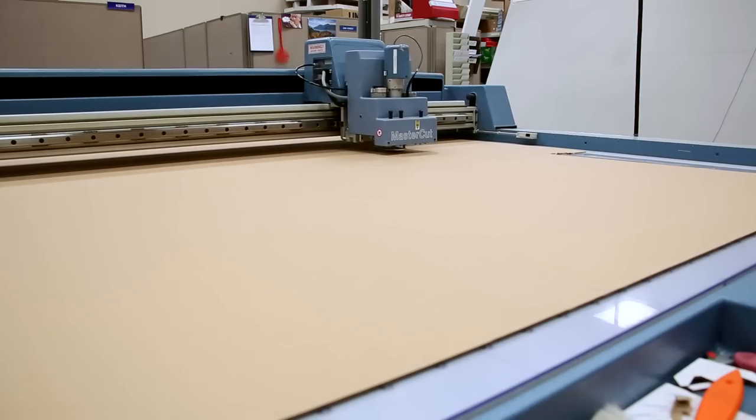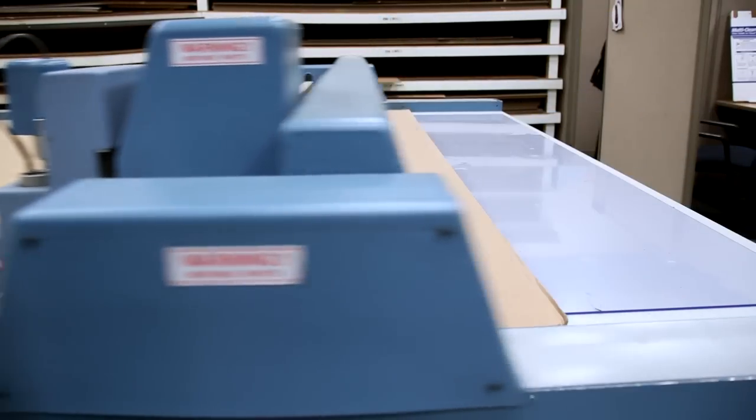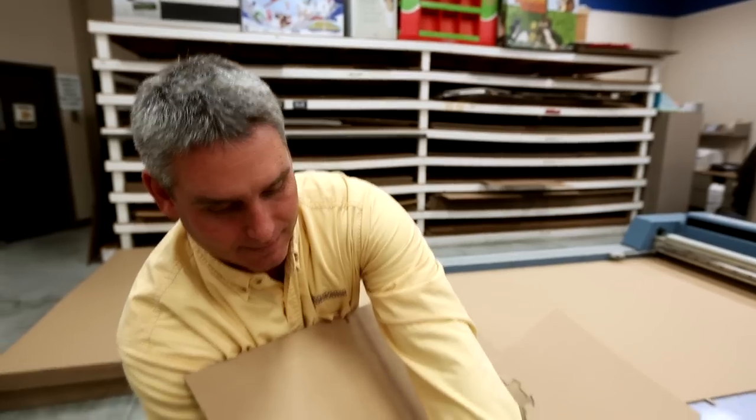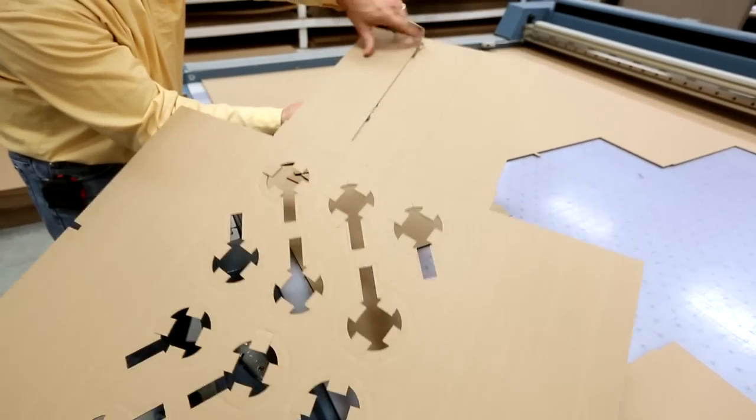This here is a Kongsberg cutting table. What it does is we are able to design all of our pieces on computer in two dimensional, and then we'll send it over to the table, which will actually do all the cutting and the scoring.